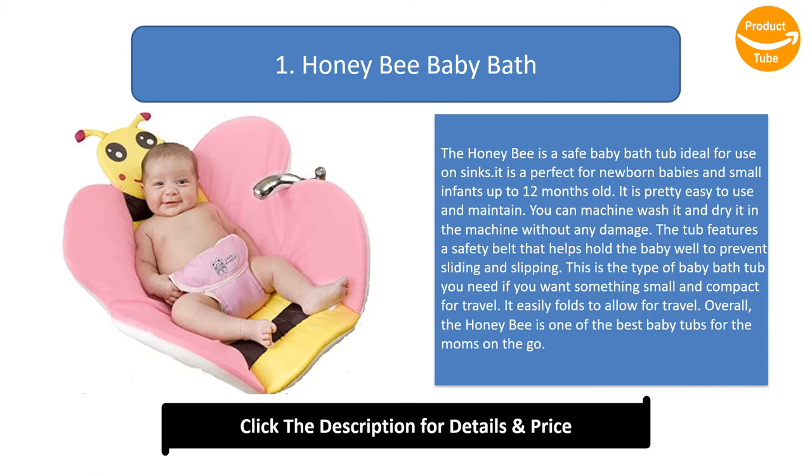The tub features a safety belt that helps hold the baby well to prevent sliding and slipping. This is the type of baby bathtub you need if you want something small and compact for travel — it easily folds to allow for travel. Overall, the Honeybee is one of the best baby tubs for moms on the go.